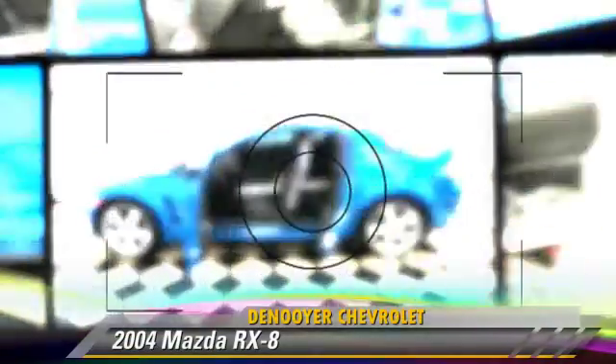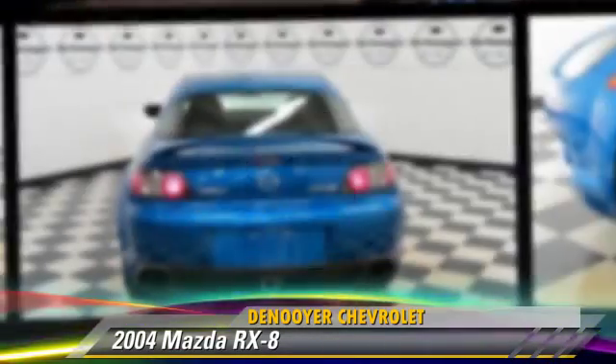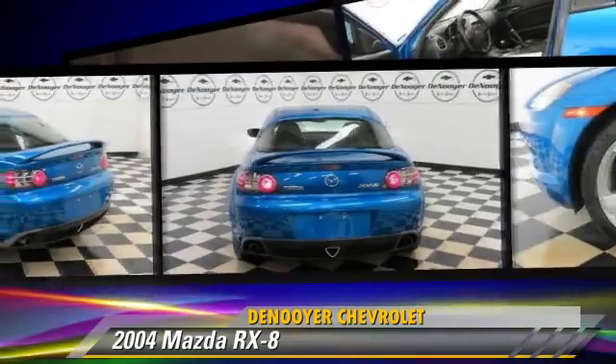The 2004 Mazda RX-8 with a manual transmission — this vehicle is well equipped.